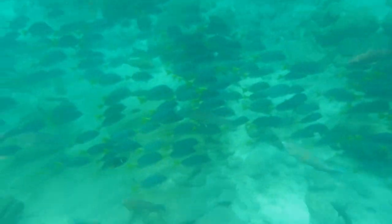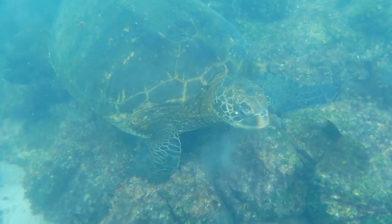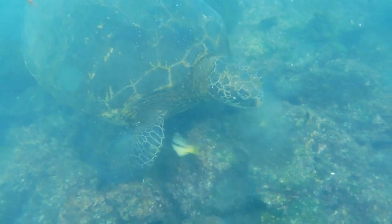This is what we call a Galapagos traffic jam. These fish shimmered as they swam by us. And here's Sammy, one of the biggest sea turtles around. Some of his friends are also hanging out with him.